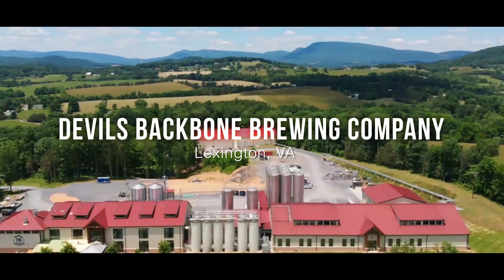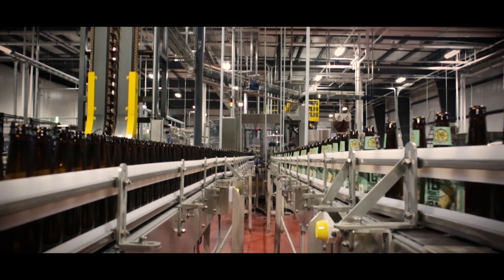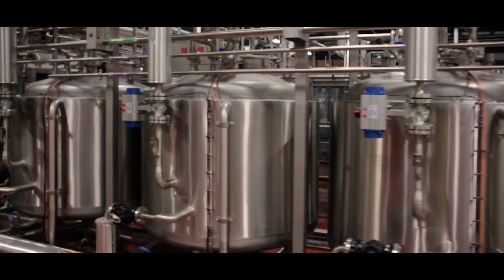Devil's Backbone started as a brew pub in 2008 — really that was all it was really supposed to be. I started winning some awards, started getting some recognition, so we opened up this production facility.